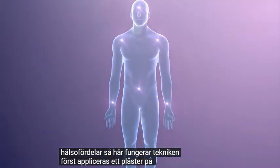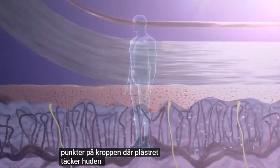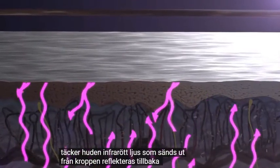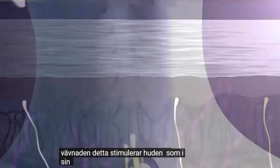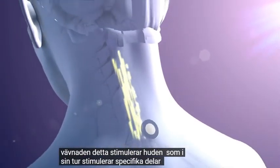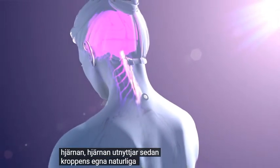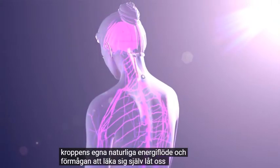First, a patch is applied to specific points on the body. Where the patch covers the skin, infrared light emitted from the body is reflected back into the tissue. This stimulates the skin, which in turn stimulates specific regions of the brain. The brain then taps into the body's own natural flow of energy and the ability to heal itself.